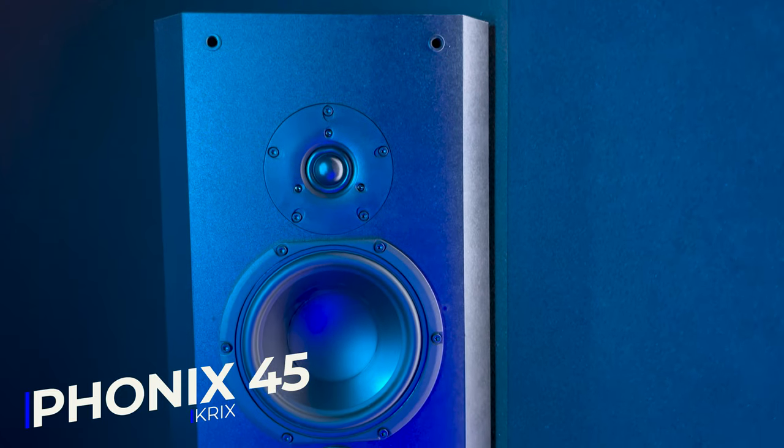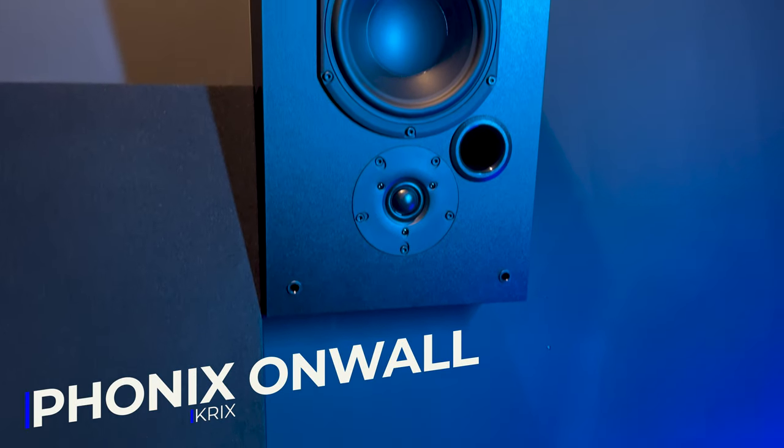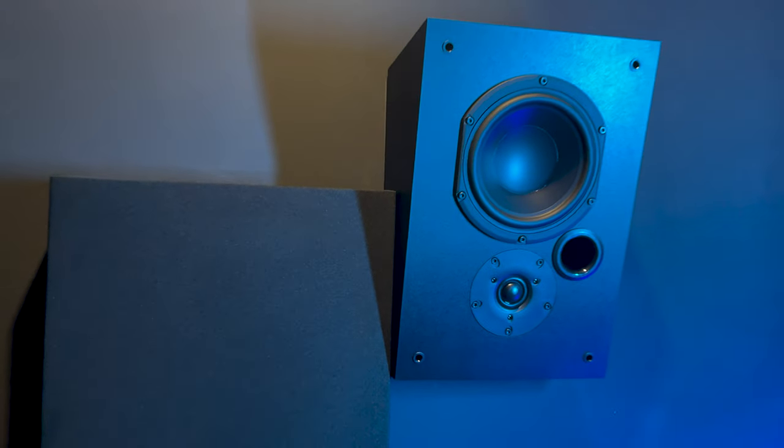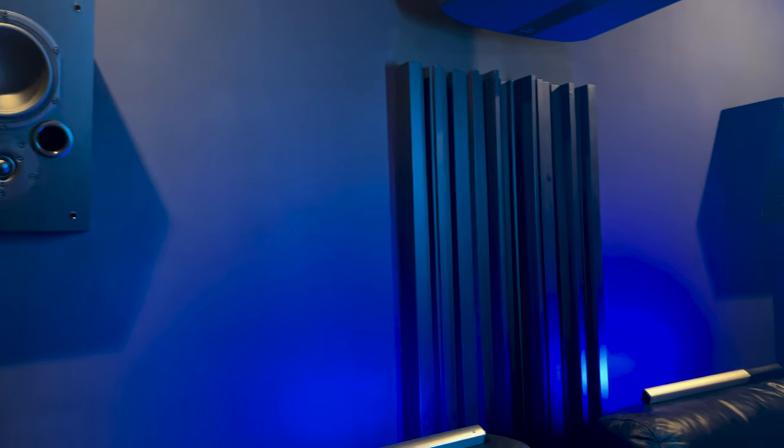Leo has chosen the Phonics 45s for his front wides, which have a bracket allowing them to be angled toward the listening position. He also has the Phonics 45s for surrounds, hidden behind the acoustic panels. For the rear surrounds, we have the Phonics on-walls, which have a 15-degree angle allowing them to sweep down past the back row to the front. The way Leo has this room calibrated with the surround speakers is incredible.